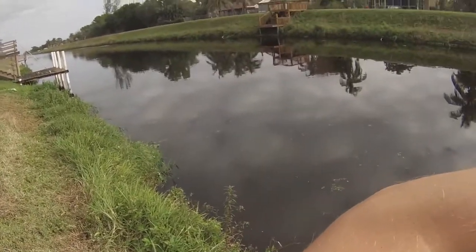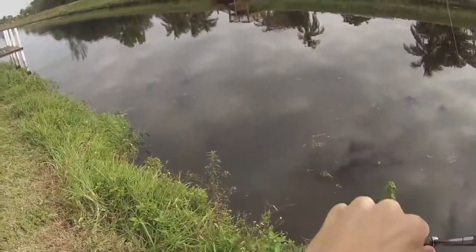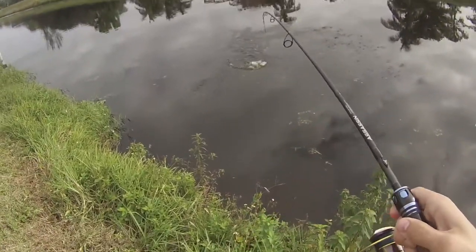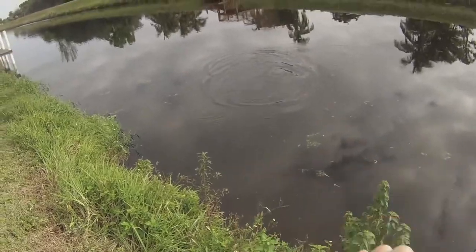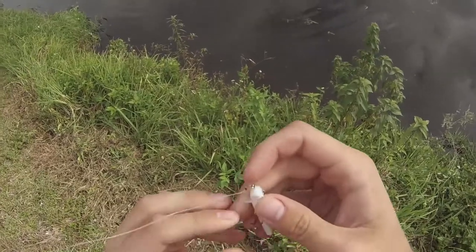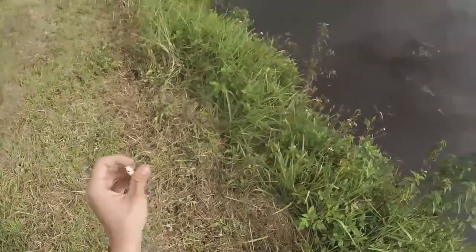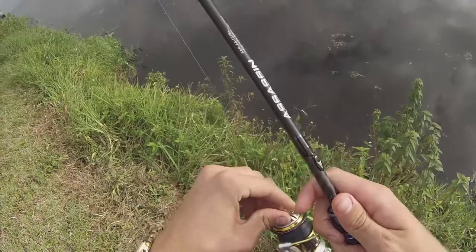I think that might be a knifefisch, guys, the way it feels is different. Oh, it's a peacock — it's peacock! Oh, it popped off. I bent out two of my hooks. I'm going to set that drag a little bit looser, guys.